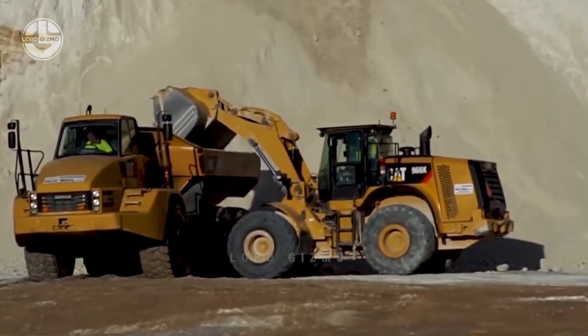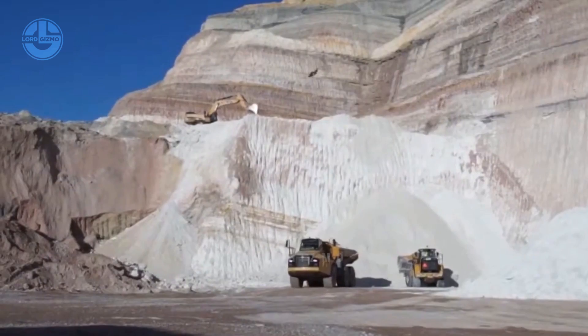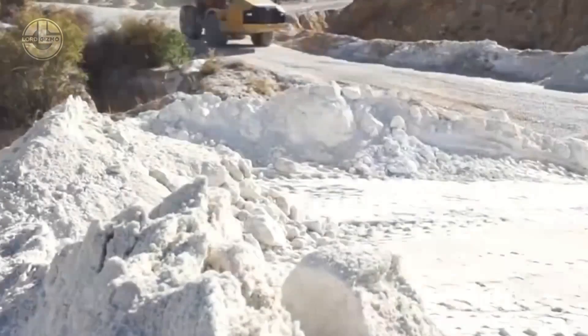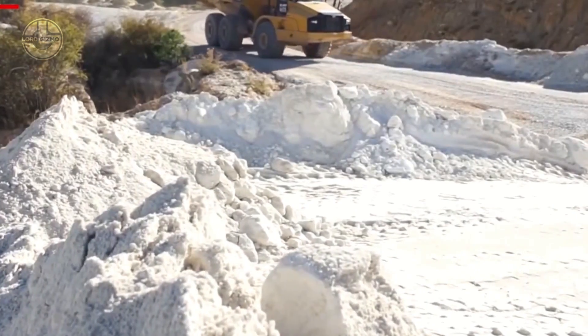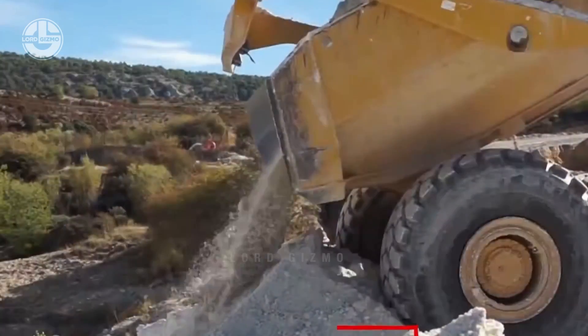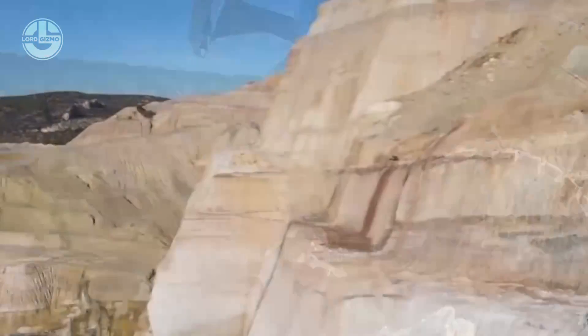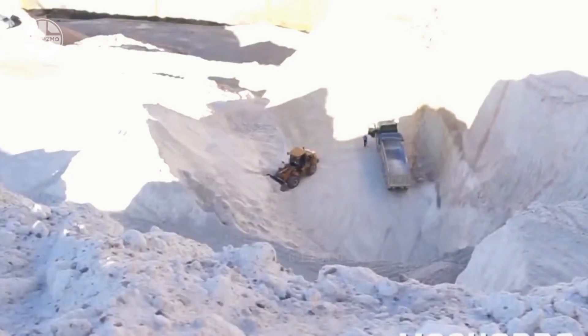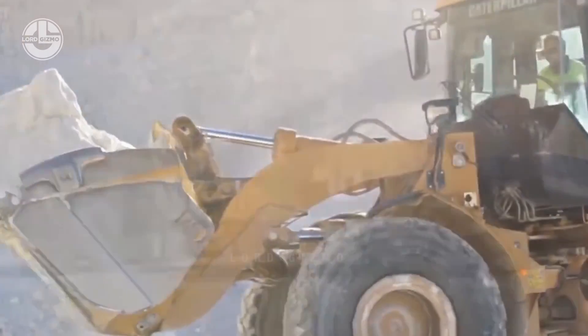It all starts with the most essential part of the process: acquiring the raw materials. This whole facility processes it but it really starts with mining. Huge excavators and hauling trucks are working around this area tagged as a site rich in kaolin deposits. They are typically found near the earth's surface, deep enough to not require underground methods.